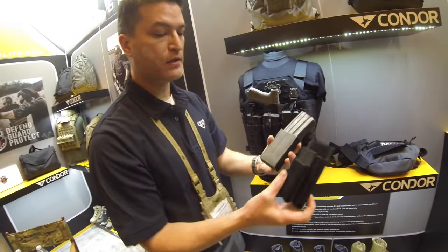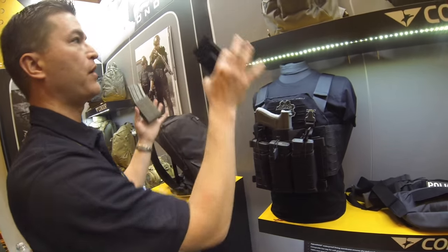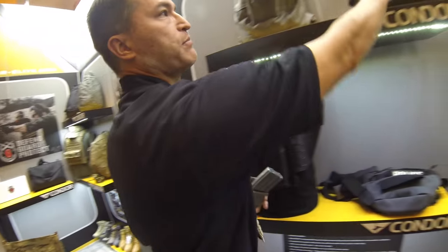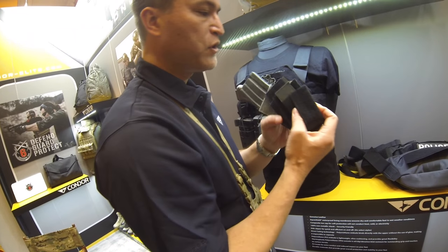One thing to note is these modular pouches — they integrate across all the products. You can insert them into any bag in any configuration you want, and you can even double-stack them. It's super versatile.